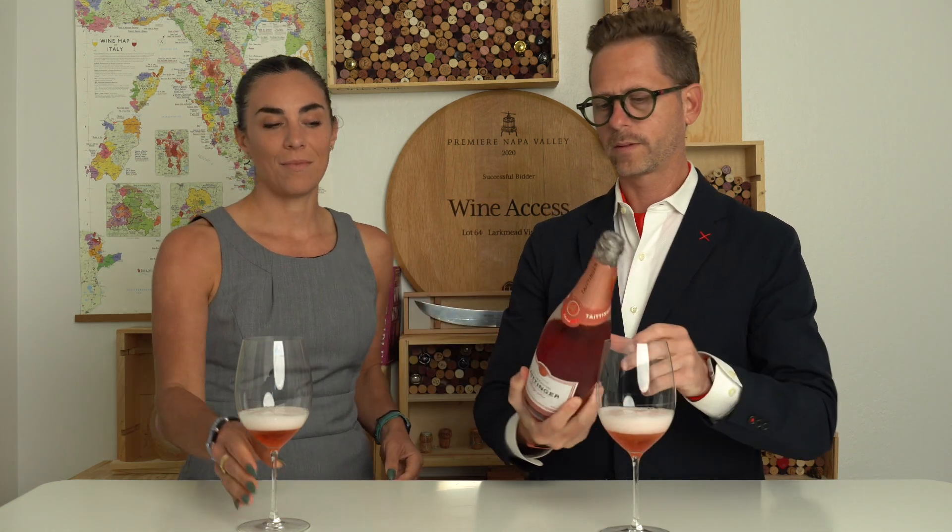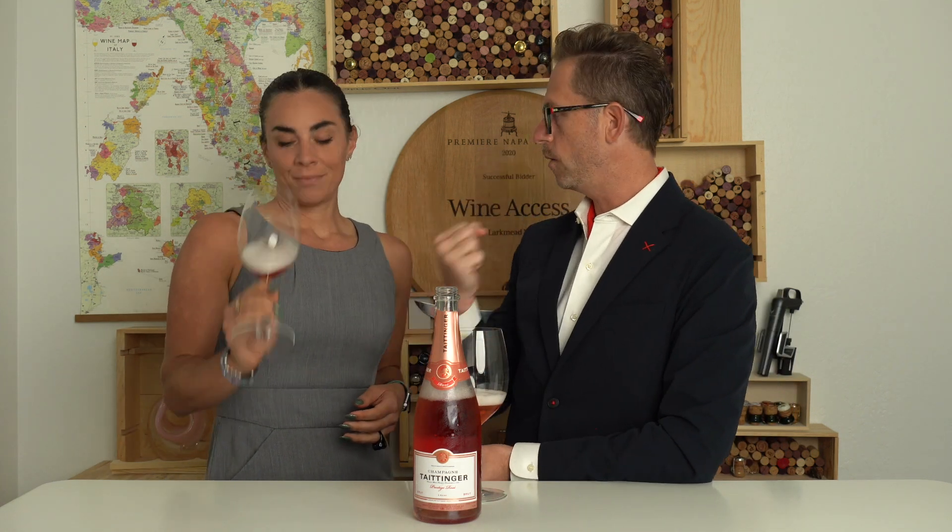This is a very historic old Champagne house. They've been around since the early 1700s, really a marquee name. Tangier has definitely established themselves with deep roots in the area. They own over 700 acres, which allows them to fully control from grape to bottle.